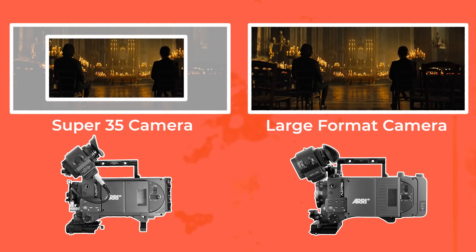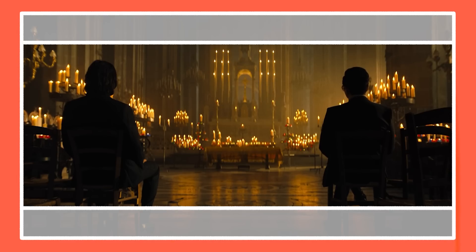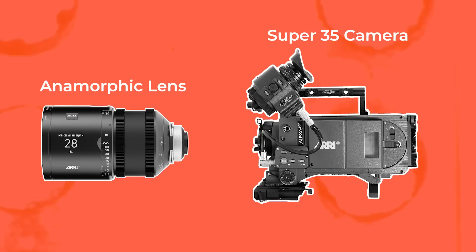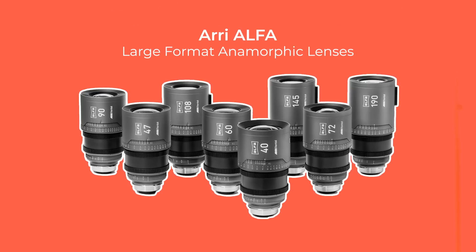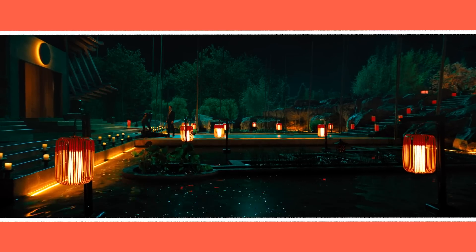However, they ran into a snag. Previously you could either choose to shoot with a large format camera and spherical lenses and crop to widescreen in post, or shoot with a Super 35 sensor with anamorphic lenses that natively creates a widescreen aspect ratio. To overcome this, they turned to Arri, who had recently developed anamorphic lenses able to cover large format sensors — called the Arri Large Format Anamorphics, or Alphas. This gave them the combination of a large format wide field of view and the anamorphic look all in one.